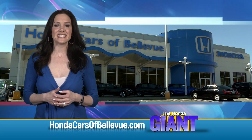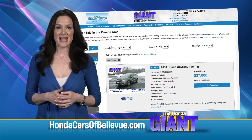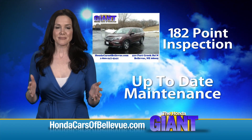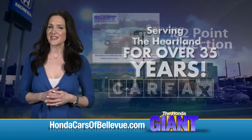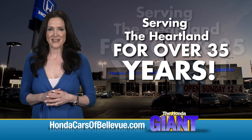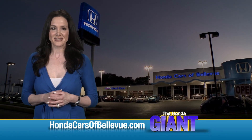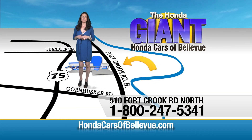For Nebraska's largest selection of Honda certified pre-owned vehicles, go to HondaCarsofBellevue.com. Each vehicle has passed a rigorous 182-point inspection, is up-to-date on maintenance, and comes with a Carfax history report. Serving the heartland for over 35 years, one happy Honda customer at a time — Honda Cars of Bellevue, one small step off Kennedy Freeway, one giant Honda savings store.